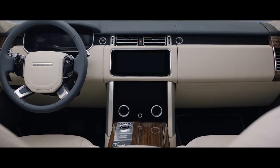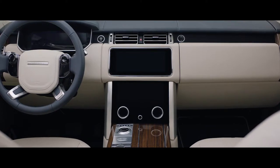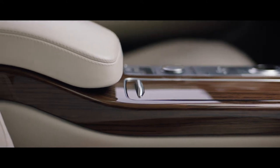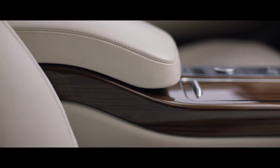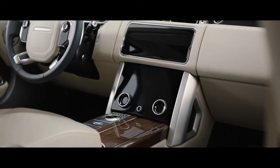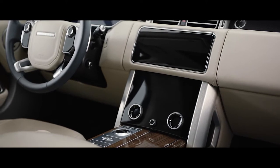Inside, the new Range Rover is the embodiment of executive class travel. Cutting-edge technology is combined with the finest British craftsmanship and ingenious stowage solutions to produce our most luxurious cabin ever. The new Touch Pro Duo infotainment system is the sleek centerpiece of the sophisticated cabin.